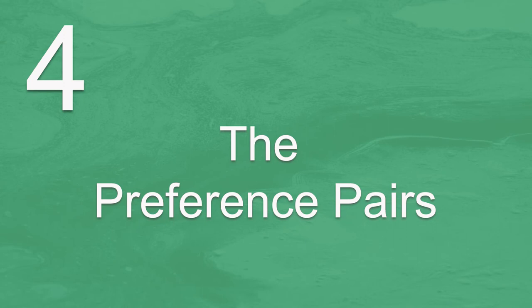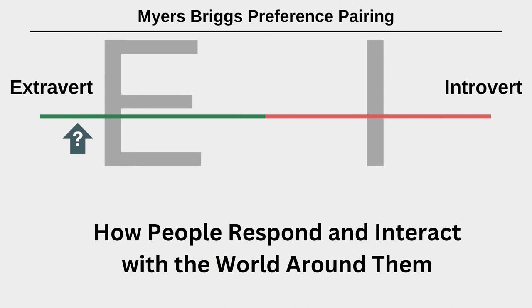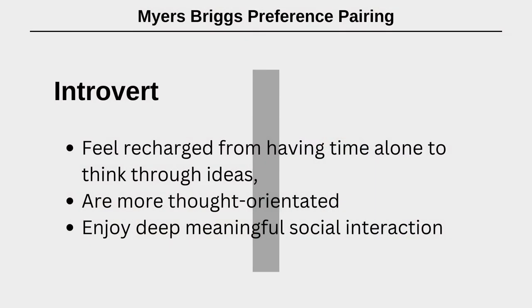The first preference pair is extroverts and introverts, which is about how people respond and interact with the world around them. Extroverts are typically energised by being around people, enjoy a variety of tasks and are action-orientated — descriptors like: I am a people person, I like working in groups, I jump quickly into activity, I just want to get things done. Introverts tend to feel recharged from having time alone to think through their ideas, are more thought-orientated and enjoy deep meaningful social interaction — descriptors like: I like working on my own or with one or two others, I like to reflect and think before jumping into action, I like exploring different ideas and possibilities.